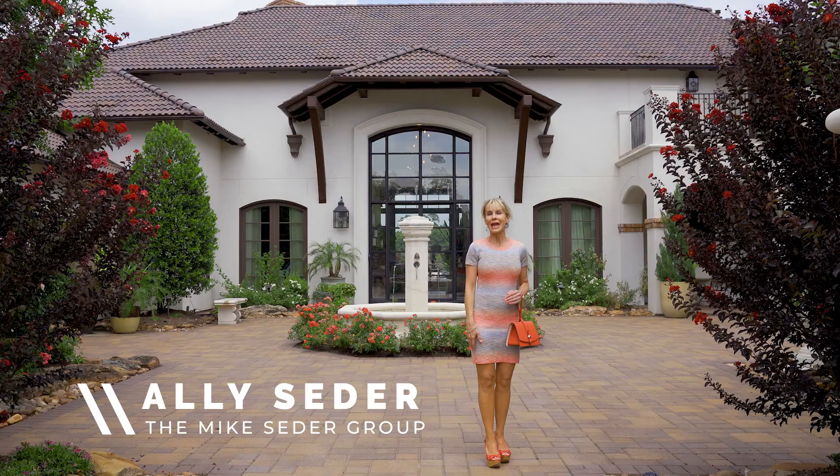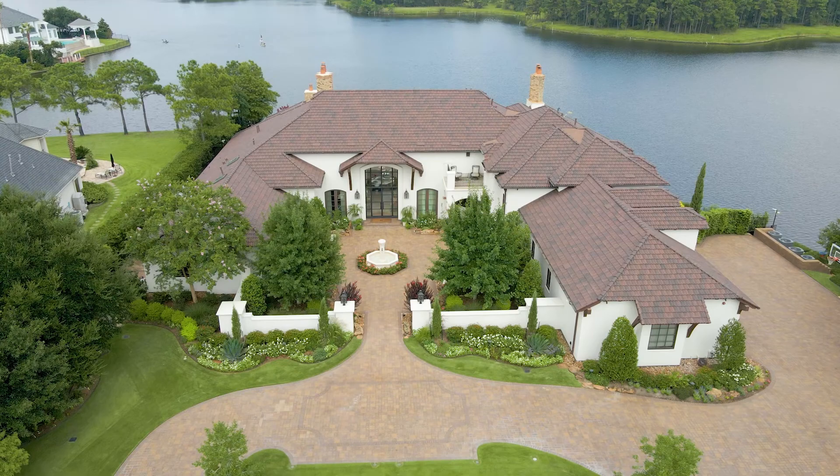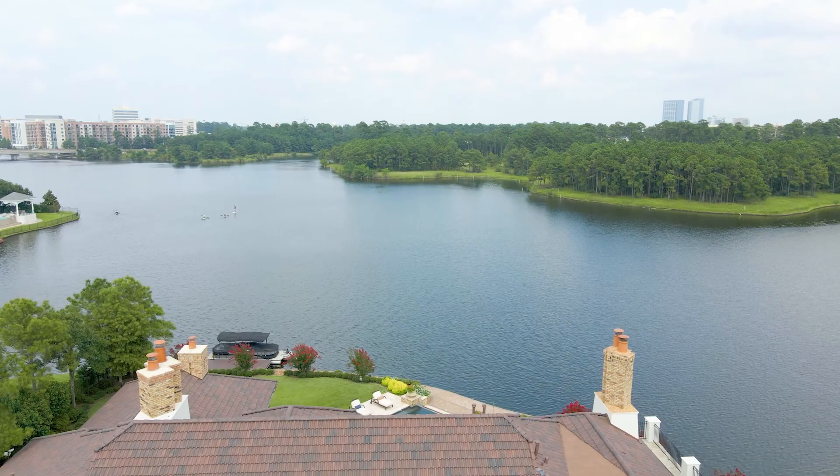Hi, I'm Ali Cedar and welcome to the Cedar Spotlight. Today we're going to take a walk through 82 Windward Cove, situated on an acre in Panther Creek. This outstanding custom estate backs to Lake Woodlands.